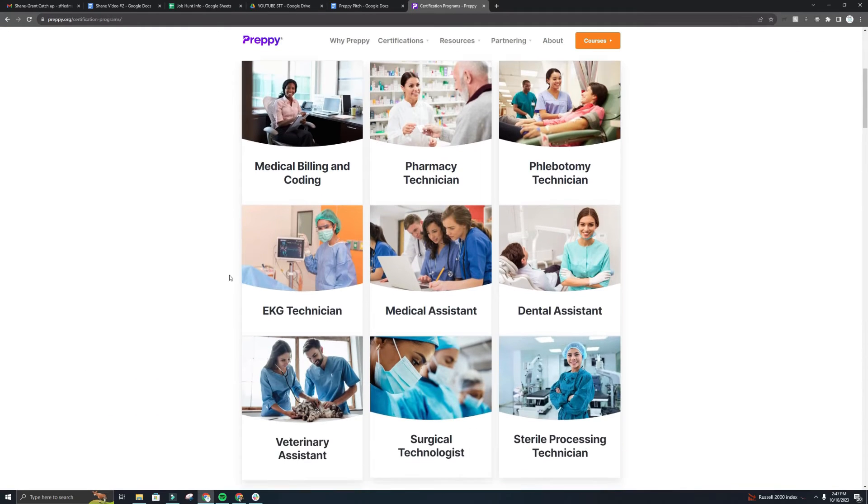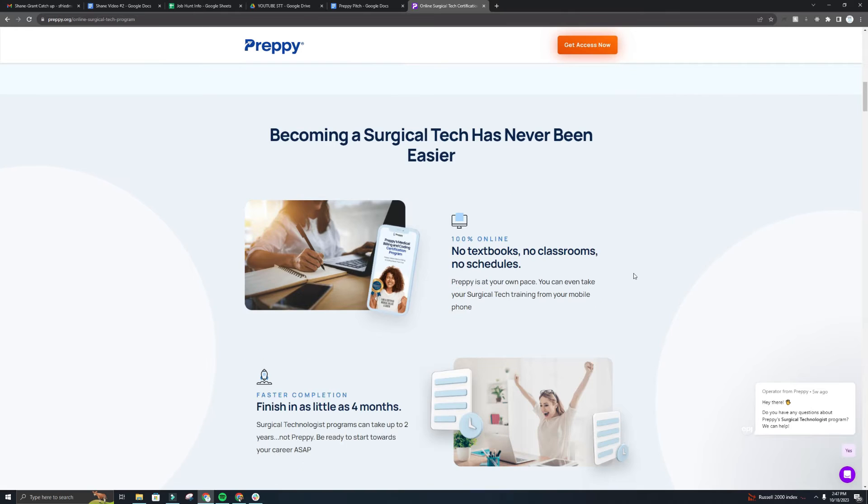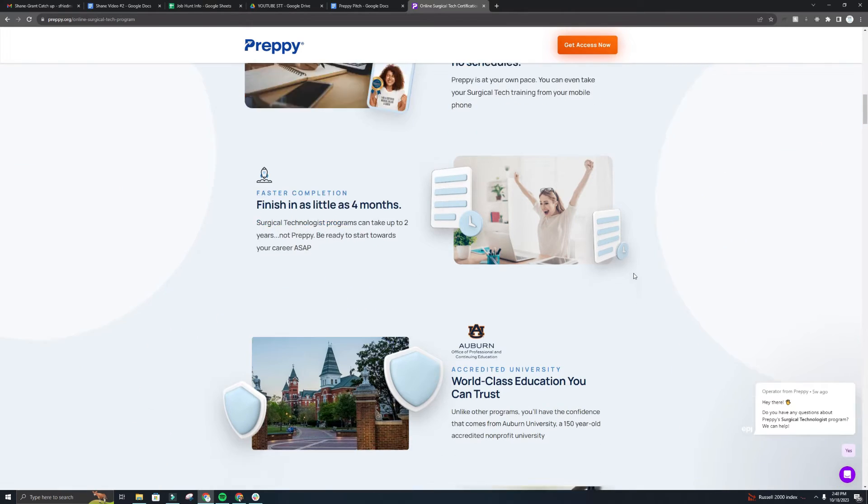This video is sponsored by Preppy. Preppy's program is 100% online — you can get your surgical tech training anytime, anywhere through a self-paced training environment. Once you enroll you get instant access to all training materials including ebooks, video slides, interactive slides, simulations, and more. They also offer an externship site local to you after coursework is complete, plus the opportunity to take the certification exam through the American Allied Health Association. All of that for a tuition of only $1,600, which is a pretty great value.